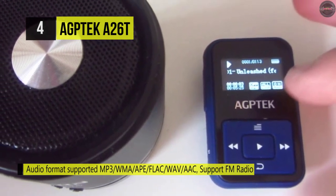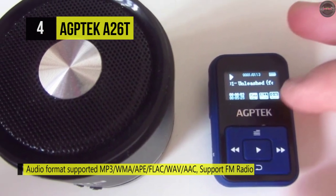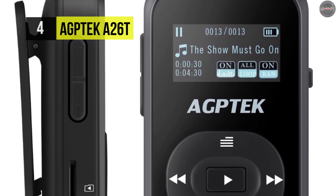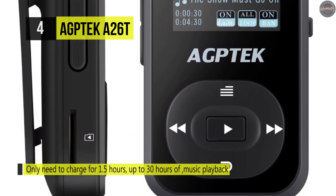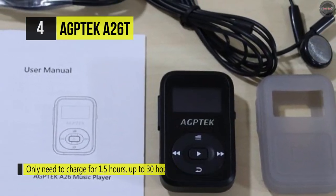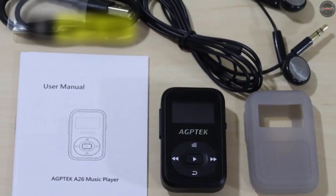It supports MP3, WMA, APE, WAV, FLAC, AAC, and other music formats, though it does not support Audible or WMA DRM directly. It's also designed with radio, voice recording, e-book and text format, and calendar functions. There are three default playlists for song categorization. Memory is expandable up to 64 GB with a micro SD card, allowing you to enjoy up to 4,000 songs.